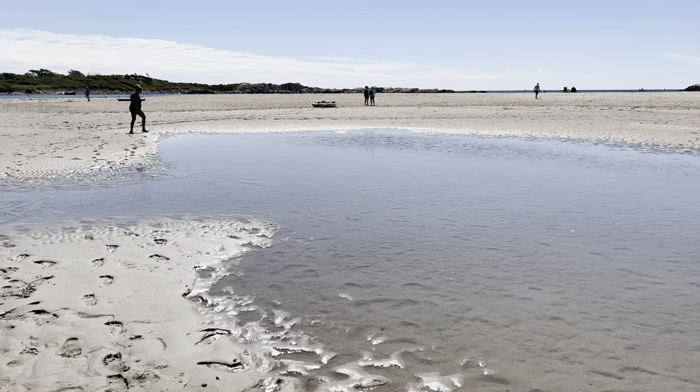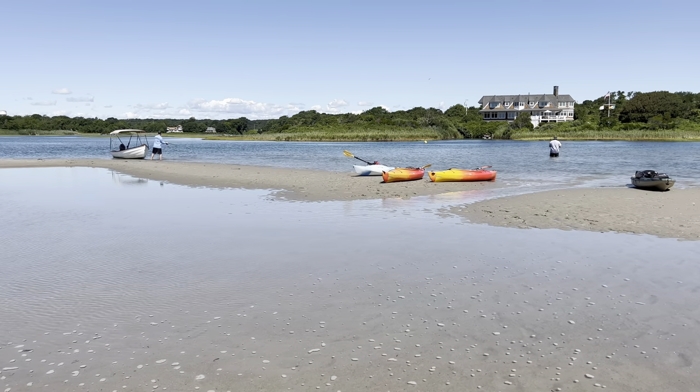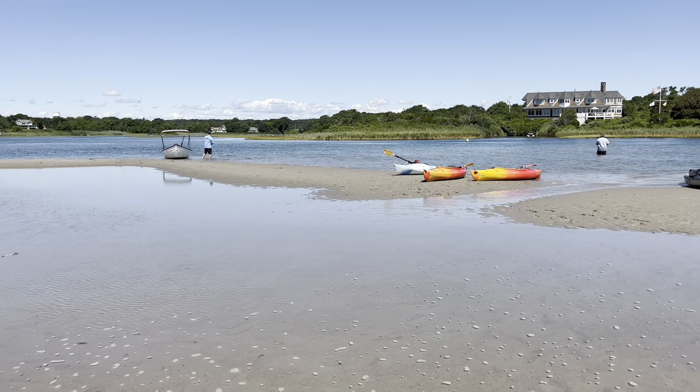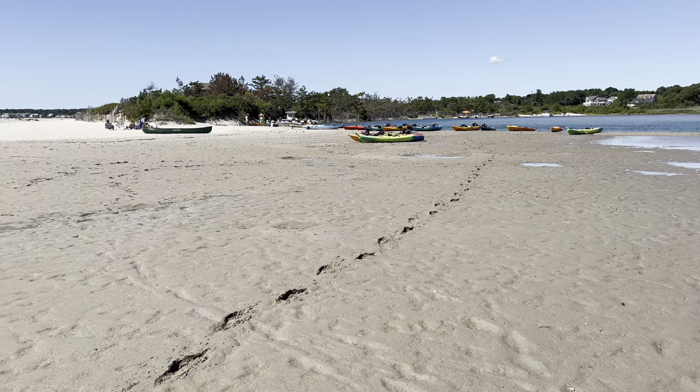When the tide recedes, large pools of water are left on the beach. As the day progresses, the water gets hotter, but the pools turn into puddles and then eventually disappear into the sand.